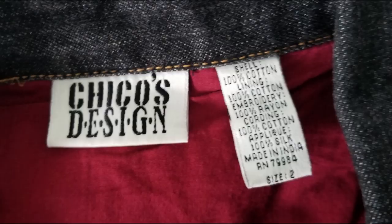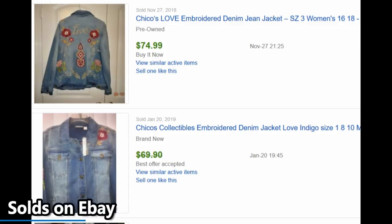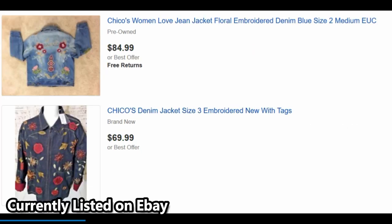Chico's Design, size two. Denim jacket, fully lined. I love when you can roll off the cuffs and you see a different color — that's a fun pop. So their sleeves are regular length, but if you wanted to roll it up and wear it as a three-quarter length, you could.